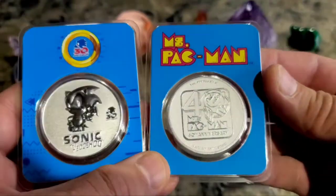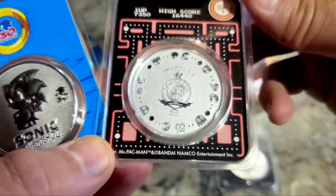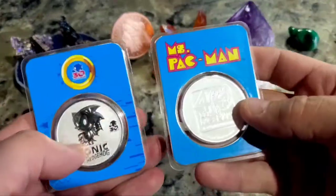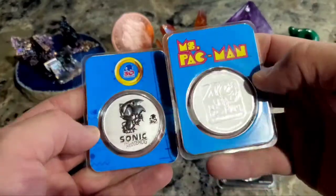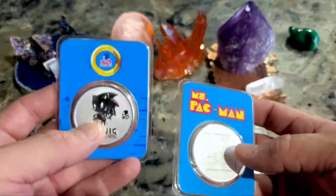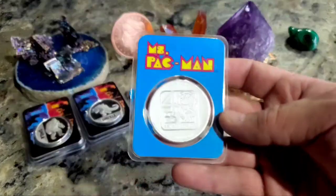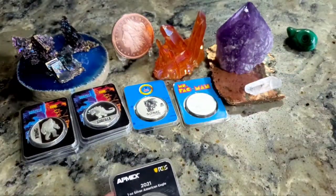These are the Pac-Man coins. Pac-Man was a 2020, so Miss Pac-Man just came out and she is a 2021. I like getting just one of each in the TEP — that's tamper-evident packaging that APMEX does — it looks kind of cool. The Sonic one, I probably should have just gotten the regular one; it didn't have anything particularly cool.